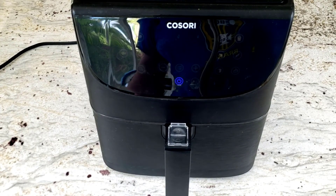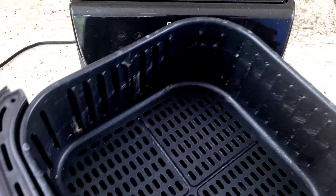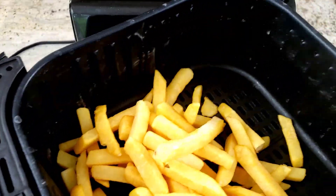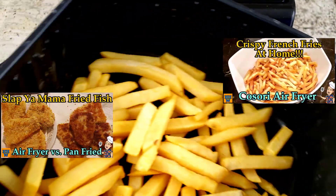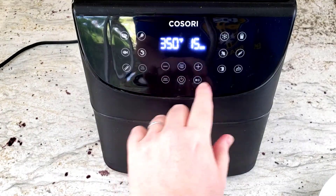You might be wondering, should I get an air fryer, or is the Coal Street Air Fryer right for me? Well, we have been using our Coal Street Air Fryer for about two years now, and have a great deal of experience with what it does and what it does not.